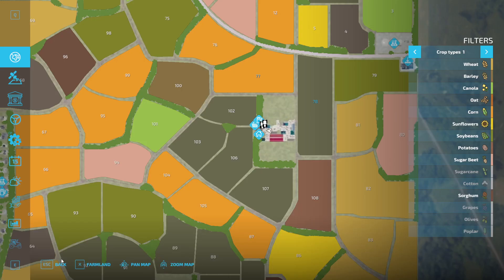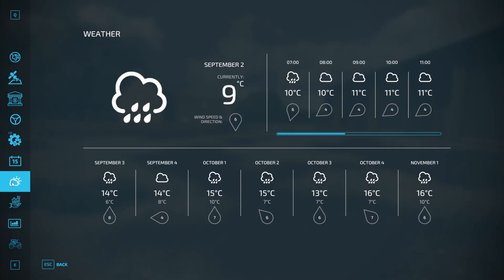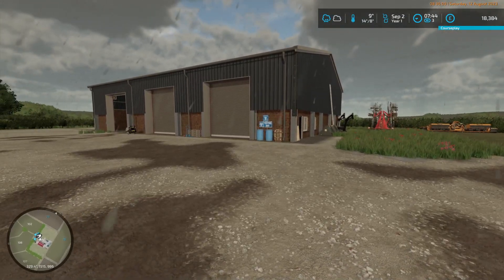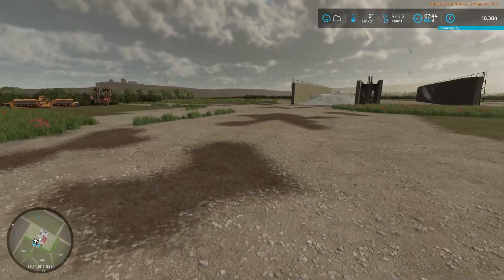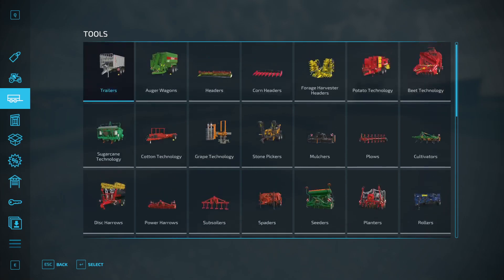It's 7:43. When I checked the forecast, it's going to rain until about eight o'clock and then it's going to stop raining. The silage is going to be fermented today.